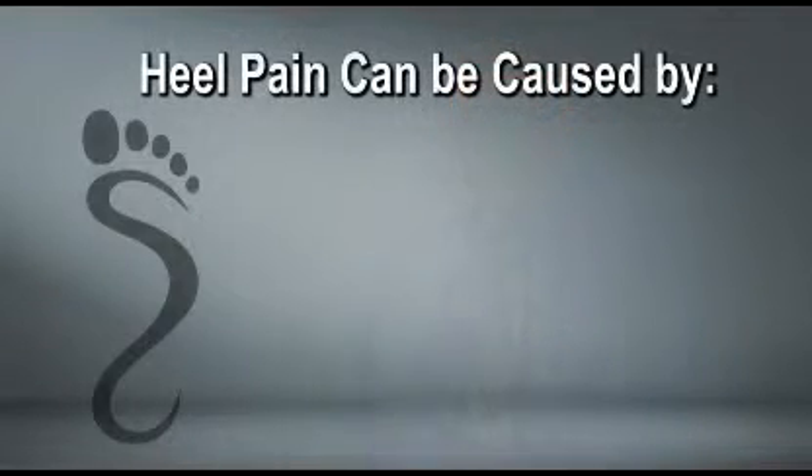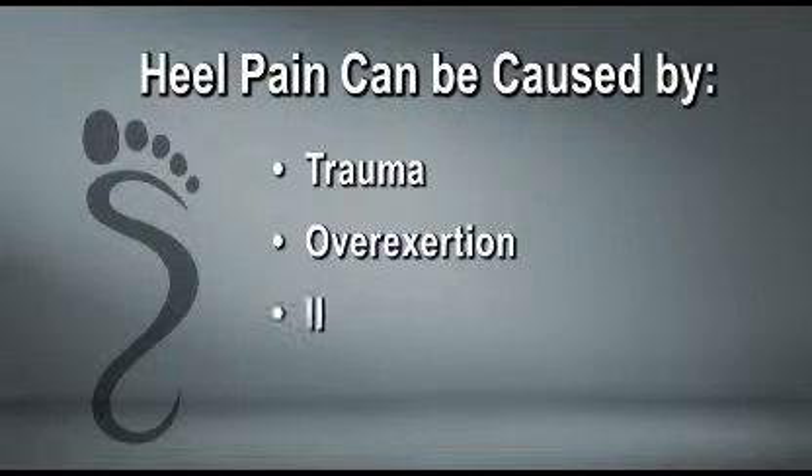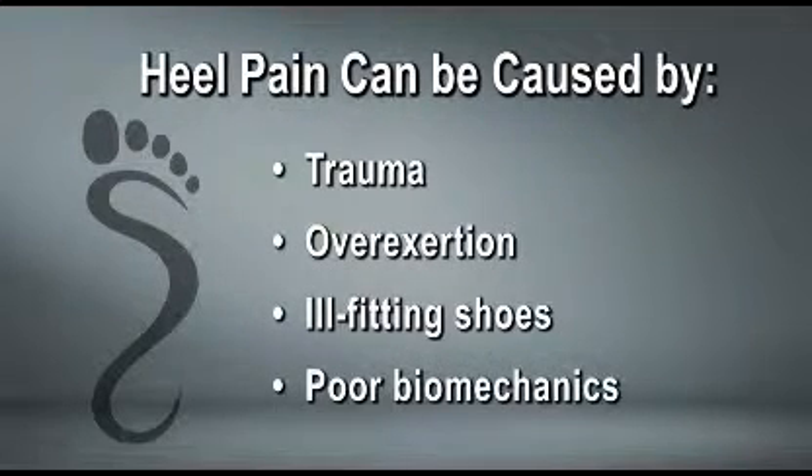Heel pain can also be brought on by trauma, overexertion, ill-fitting shoes, or poor biomechanics.